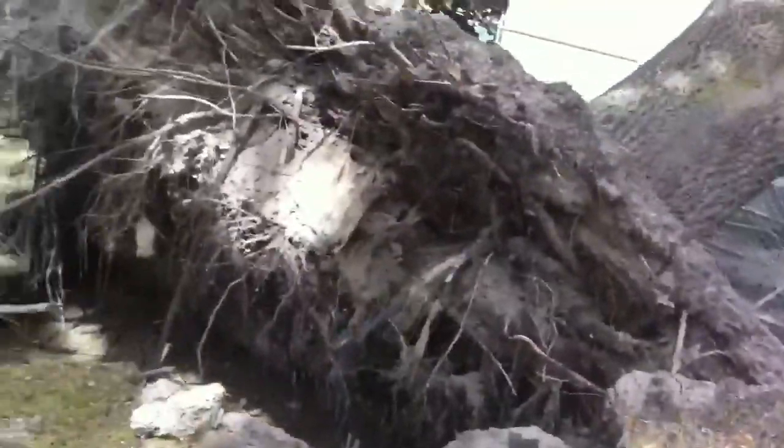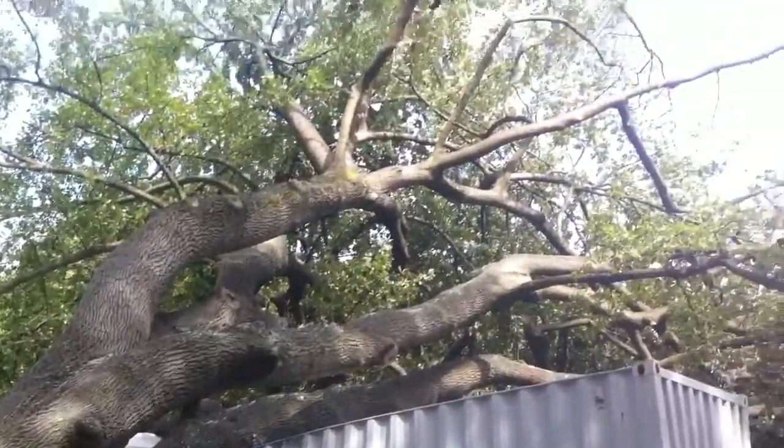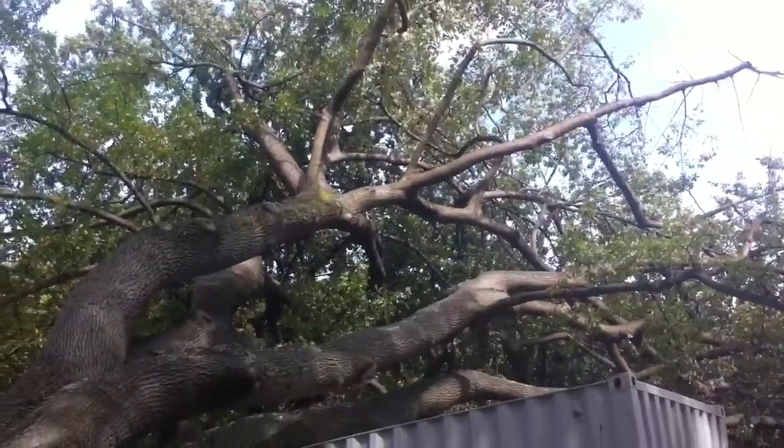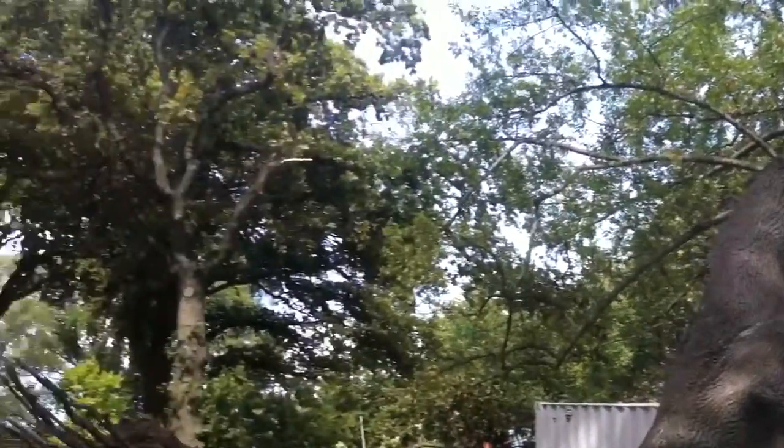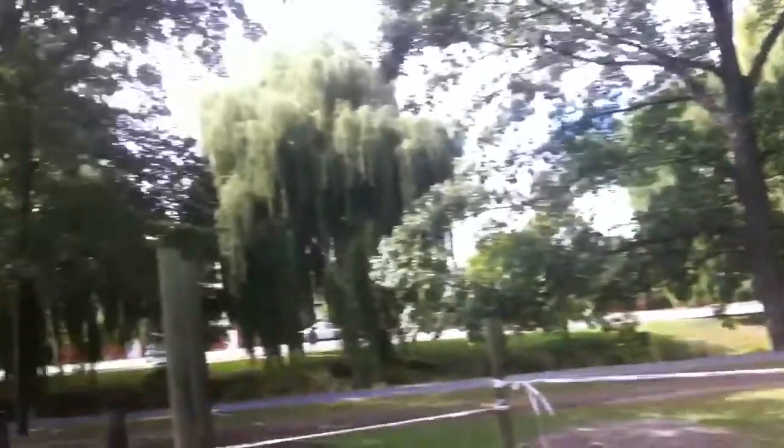The tree has fallen over and crushed this container — it's a large old oak tree, something you'd expect to stand for a long time. Strangely enough, any of the other trees around are absolutely fine.